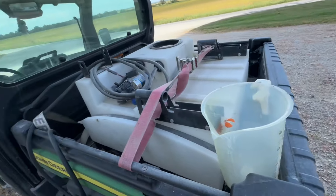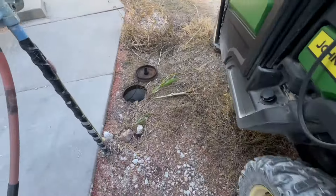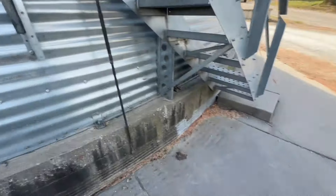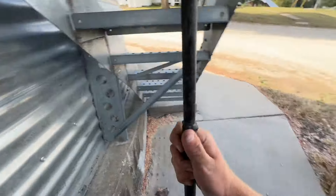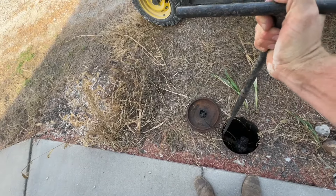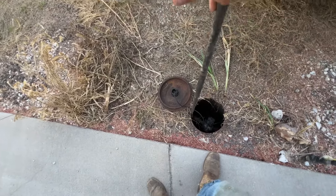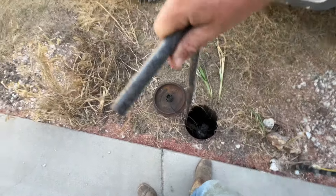More odd jobs today — mixing up some brush spray, which is 50 gallons of water, 32 ounces of Tordon R22, 32 ounces of Activator 90, and 96 ounces of Crossbow. We're spraying brush. Not a big fan of brush growing along the edge of the field, and right now it's as good a time as any to do it.